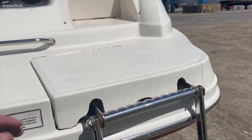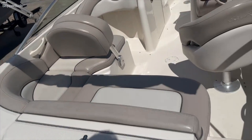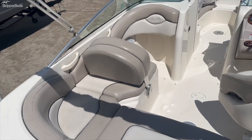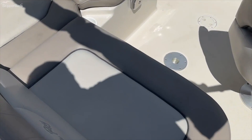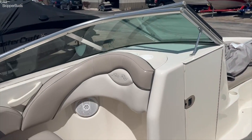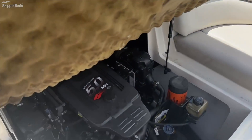Go ahead and jump on up in the boat here for you. Here you can see the great layout that this boat offers. This boat does have the Mercruiser 5.0 in it, and it's fuel injected.